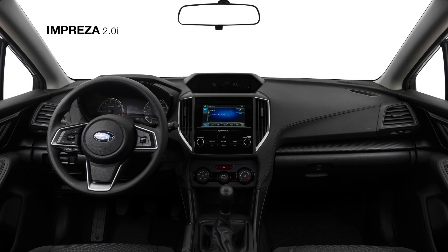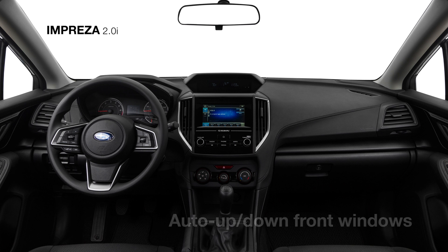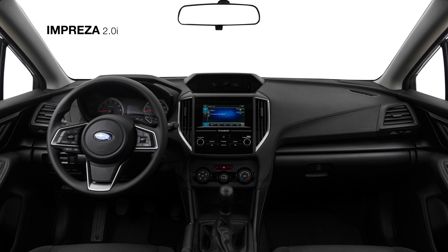The cloth-trimmed interior also features black carbon-fiber-patterned accents and conveniences like auto up- and down-front windows, cruise control, and Subaru Starlink Multimedia, featuring standard Apple CarPlay and Android Auto with a 6.5-inch touchscreen. Offering even more entertainment options, there is also available HD radio, plus standard Bluetooth connectivity and a USB port to connect your iPhone or Android device.